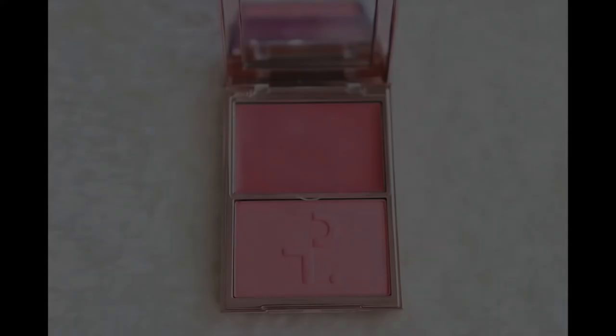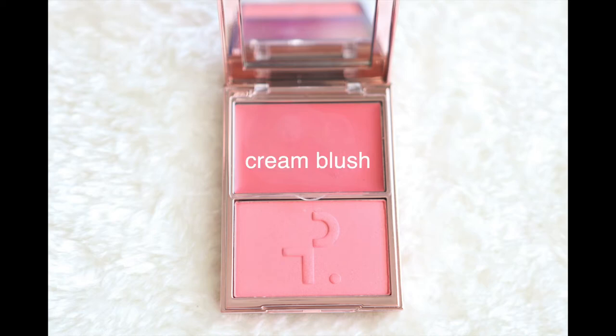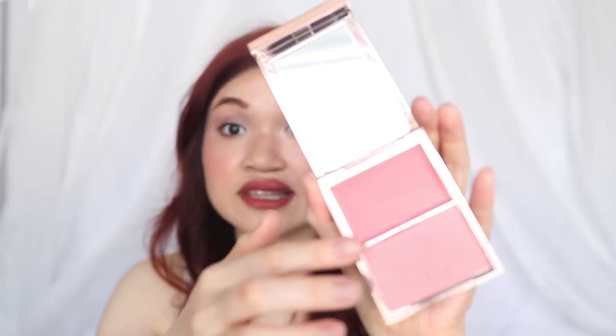The blush collection actually comes in four different shades. The one I have here is called She's That Girl, which is more of a pink blush — it has a very lovely pink color. This is the Powder Blush, and this one over here is actually the cream blush version. I really like the fact that there's a lid that will help protect the cream blush from getting dirty.